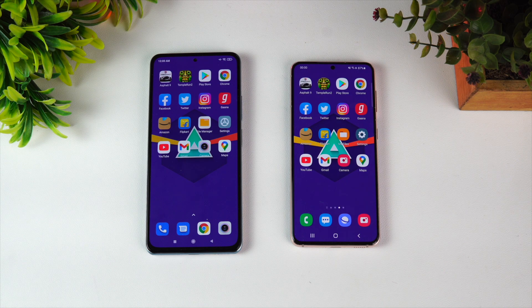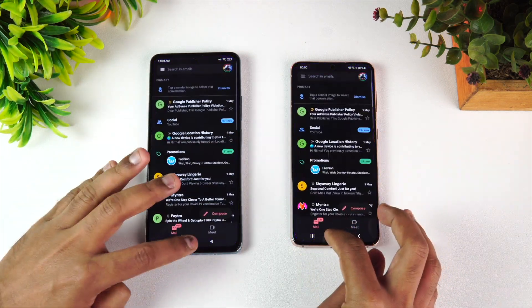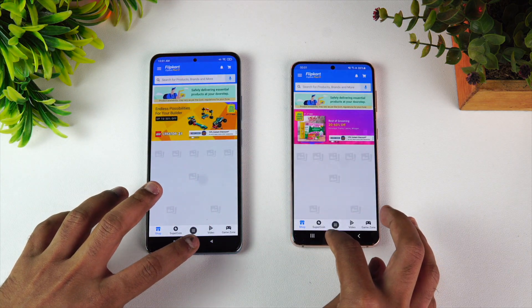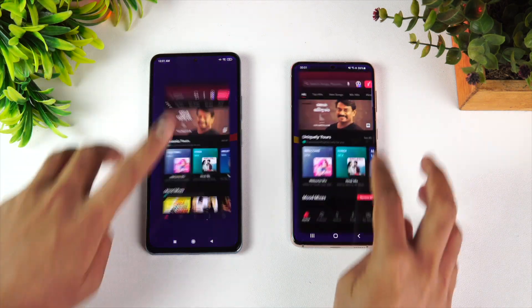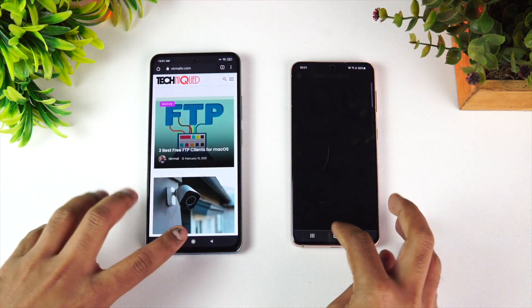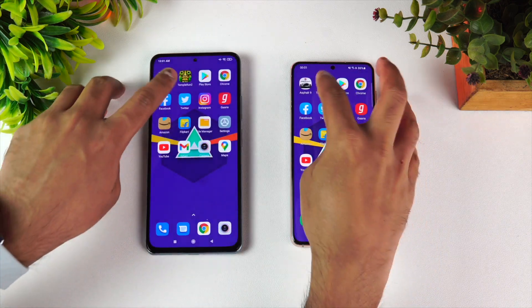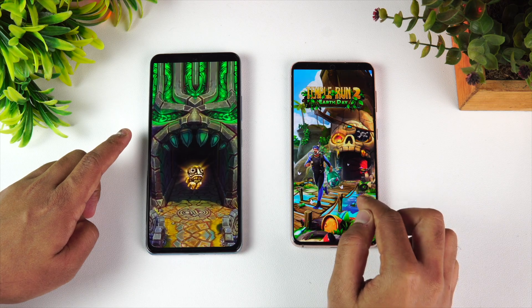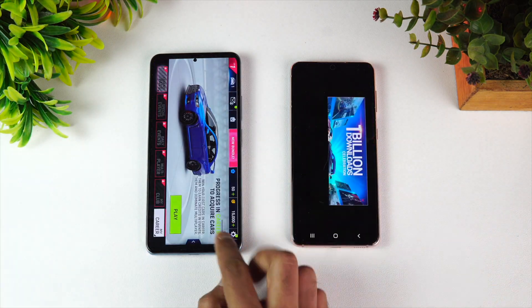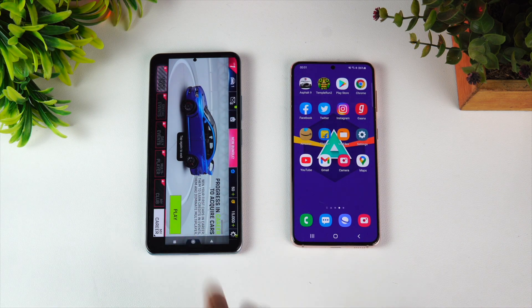For the memory management test, we're re-opening all 16 apps in reverse order: Maps, Camera, Gmail, YouTube, Settings, File Manager, Flipkart, Amazon, Gaana, Instagram, Twitter, Facebook — Chrome browser has been reloaded on the S21 while it's still available on the Mi 11x Pro. Play Store and Temple Run are available on Mi 11x Pro, but Temple Run has been reloaded on the S21 — that's the second app reloaded. Finally, Asphalt 9 — Mi 11x Pro retained it, and the Samsung Galaxy S21 also retained it.